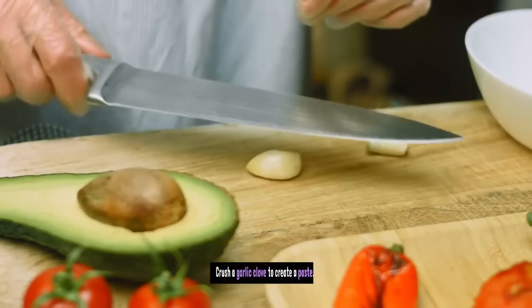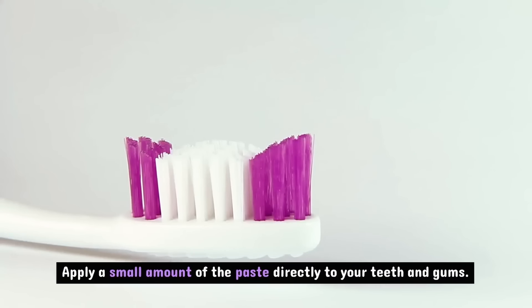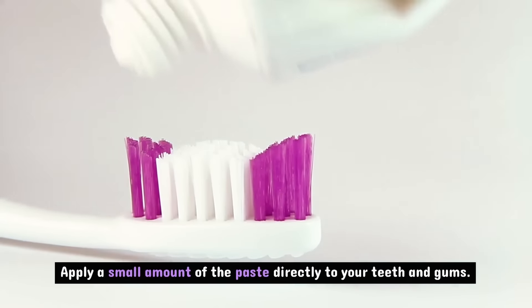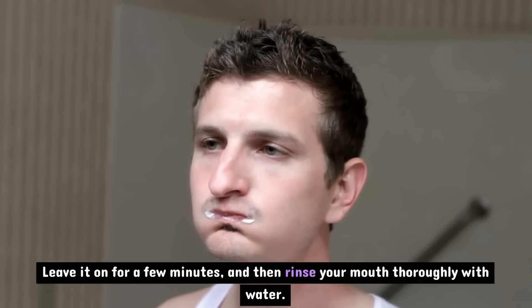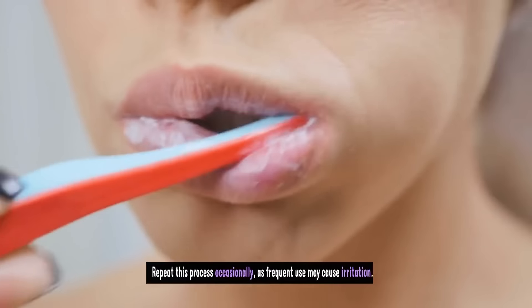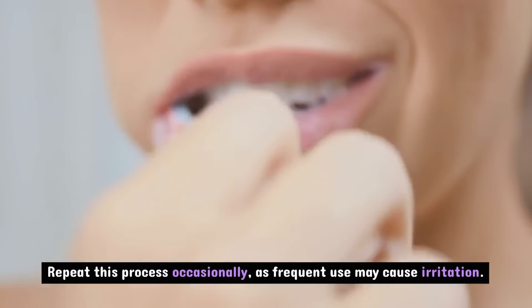How to use: Crush a garlic clove to create a paste. Apply a small amount of the paste directly to your teeth and gums. Leave it on for a few minutes, and then rinse your mouth thoroughly with water. Repeat this process occasionally, as frequent use may cause irritation.